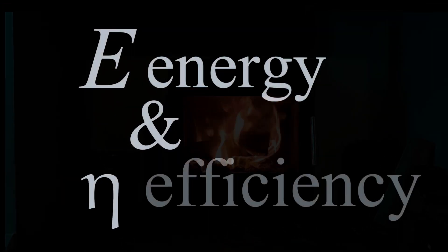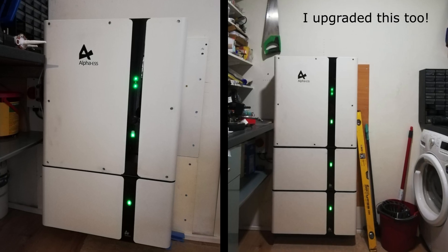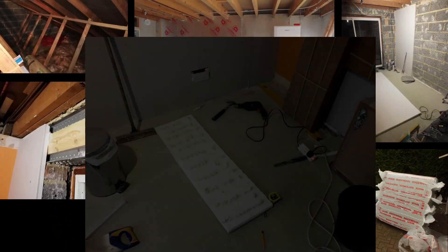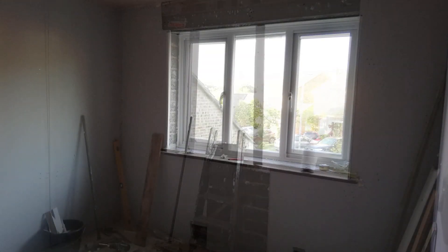I'm just a guy that wants to reduce his bills and energy use. I installed solar, some more solar and yet more solar, then a home battery. I've done at least a dozen other things to reduce mine and my home's energy use, cutting my bills to less than a quarter what they were. This channel is about this journey.